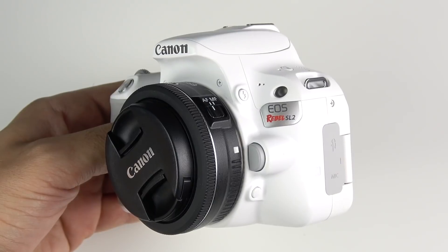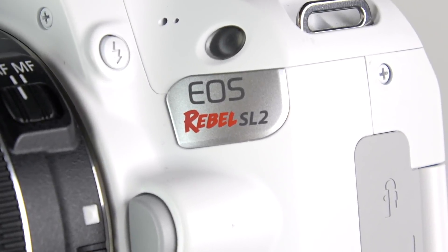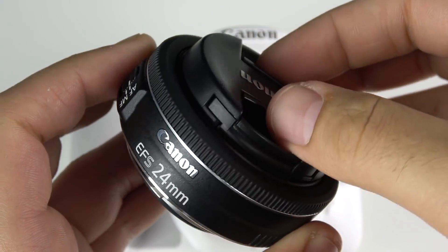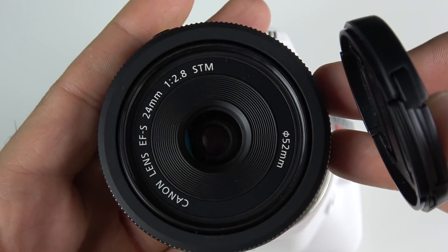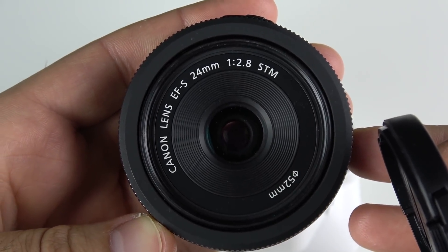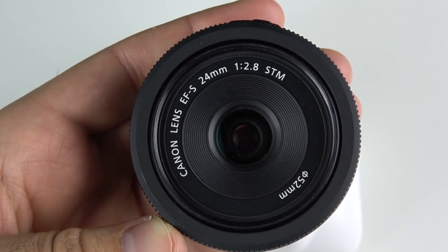I'm also going to put up my DSLR Canon camera, which is an APS-C size sensor. It's basically the entry-level DSLR and it does have a 24 millimeter prime lens on it — a pancake lens for that camera. In this video we're going to look at some macros, some nighttime shots, and some everyday shots to see which one actually has the best photo quality.